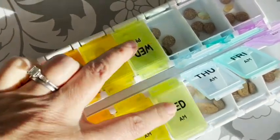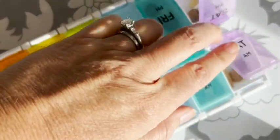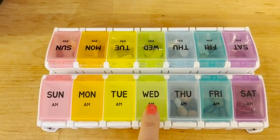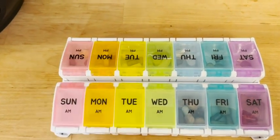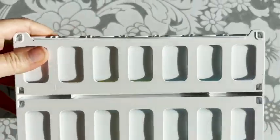I'm so happy to have this because I was having the problem of forgetting if I had taken my pills or not. Now all I have to do is grab my organizer and check. If it's empty, I know I'm all set. This is huge because it really prevents me from double dosing or skipping a day.